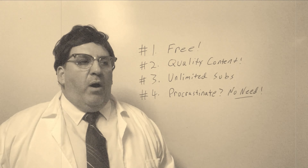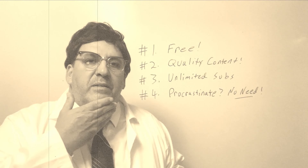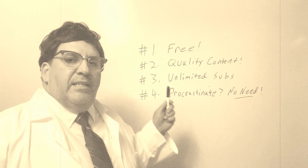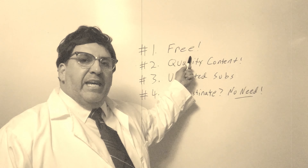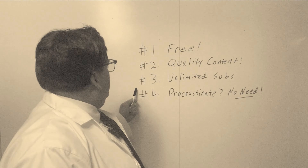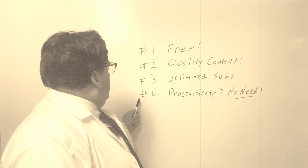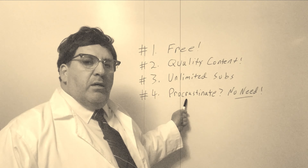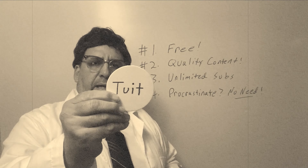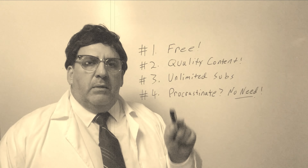I hope you enjoyed the video. I'm hoping to speak to those of you who haven't subscribed yet. Here's a list of reasons why you should: it's free — you can't beat that price; quality content, always quality content; YouTube allows unlimited subscriptions so there's no reason not to; and if you're a procrastinator, there's no need to procrastinate — go ahead and subscribe. A wise decision.